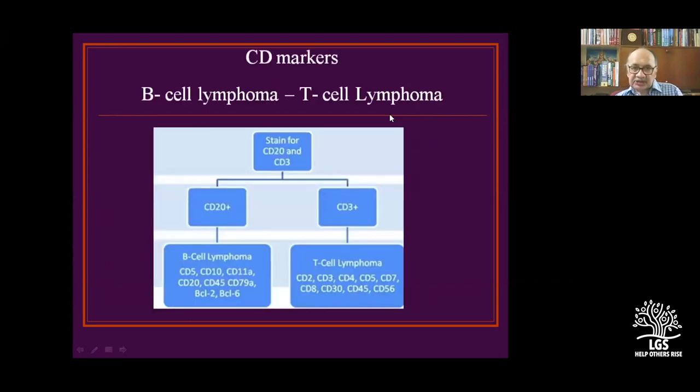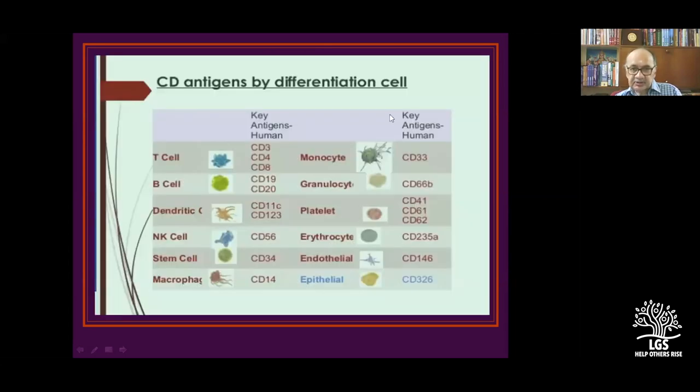B-cells and T-cells are linked to CD markers. A B-cell lymphoma of a particular variety expresses specific CD markers like CD20, CD30, CD3. When B-cell immunohistochemistry is identified by cluster determinants, you will have B-cell lymphomas, and T-cell lymphomas can be differentiated by the pathologist. Key antigens: T-cells — CD3, CD4, CD8; B-cells — CD19 and CD20; dendritic cells — CD11 and CD12; NK cells — CD56; stem cells — CD34. This is for the pathologist to correlate tissue with genetic phenotypes.